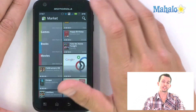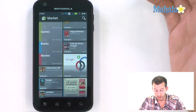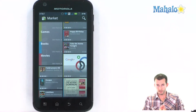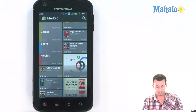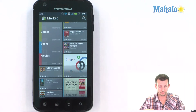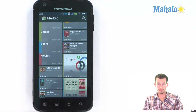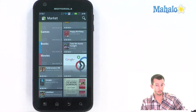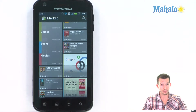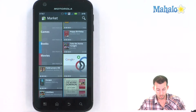Now the one I'm pretty interested in is the movies, which is pretty rad. Because if you rent a movie — these are all rentals — you can watch it on your phone, and you can also watch it on your computer through the same YouTube account. You can watch it on YouTube, as well as on the Android Marketplace. So quite a few places to watch the same movie you've rented.